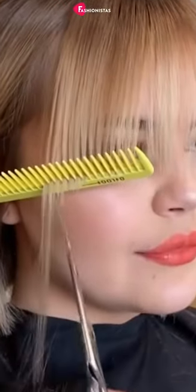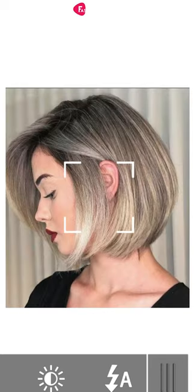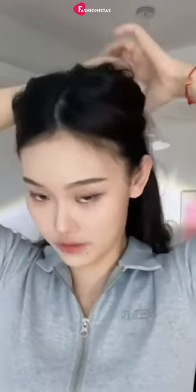For fine hair, layered bobs and wispy bangs are your best friends. To create more drama for thicker hair, add some volume and curls that are slightly longer at the front, as these help to slim down a rounder face and draw attention away from the center.